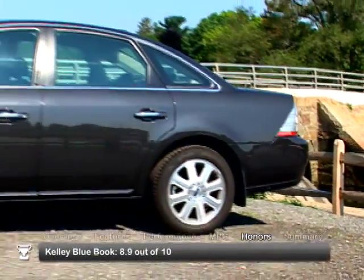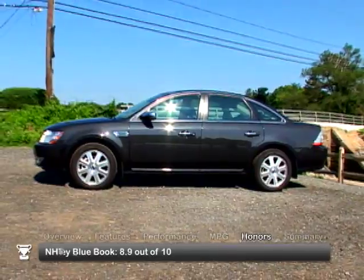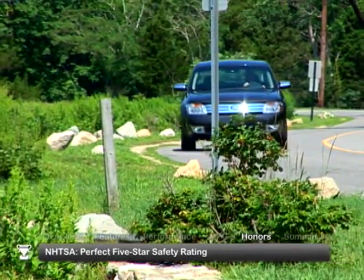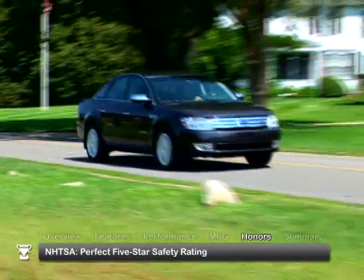The 2008 Ford Taurus received an 8.9 out of 10 rating from Kelley Blue Book. Crash testing by the National Highway Traffic Safety Administration returned perfect five-star ratings across the board.